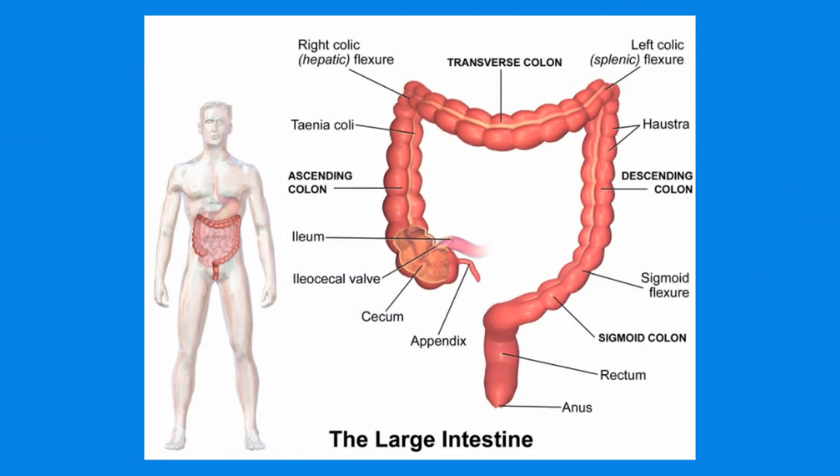The beginning section is called the cecum. Food from the small intestine travels to the cecum. The cecum is a little like a pouch and receives food material called chyme from the small intestines at the ileum.